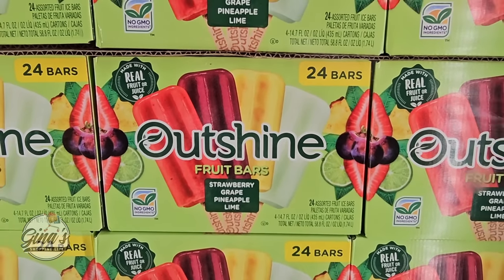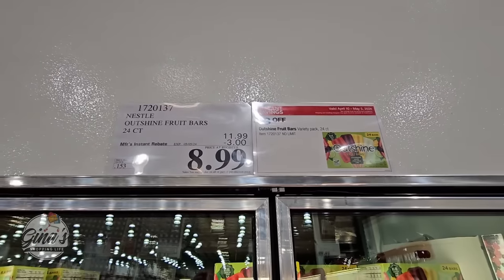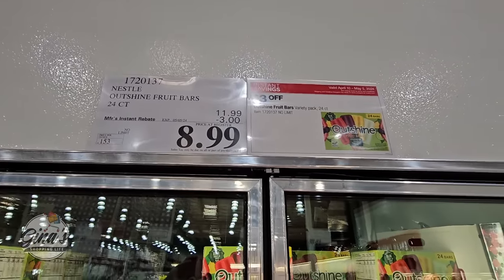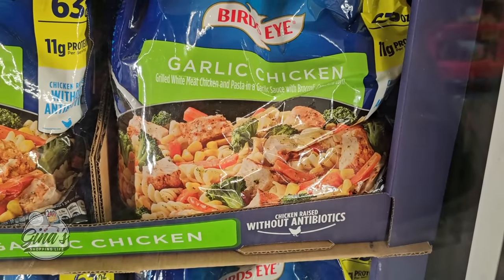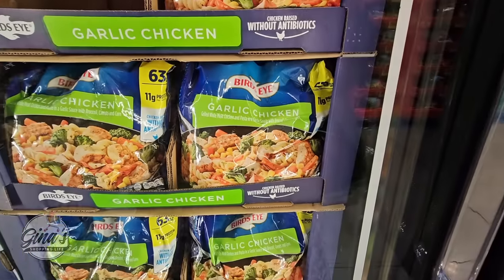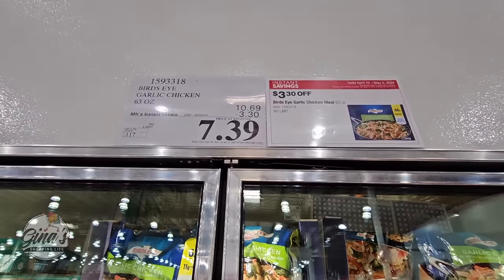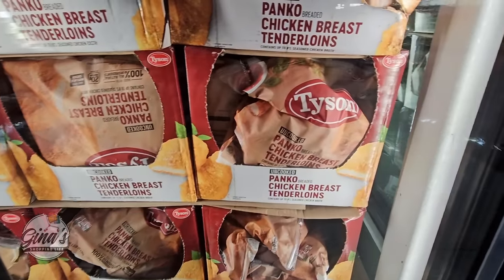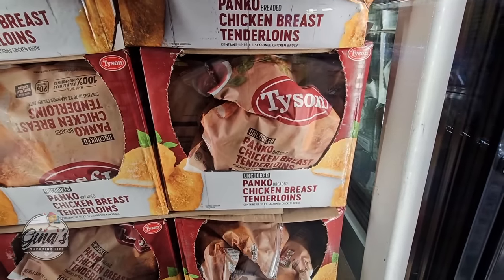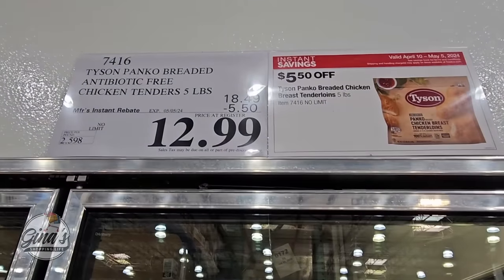The Outshine fruit bars — 24 bars in this pack with four different flavors for $8.99, and those are really good. We also have the garlic chicken pasta in garlic sauce by Bird's Eye — a new item here for $7.39. And the chicken breast tenderloins for $12.99 after a $5.50 savings.